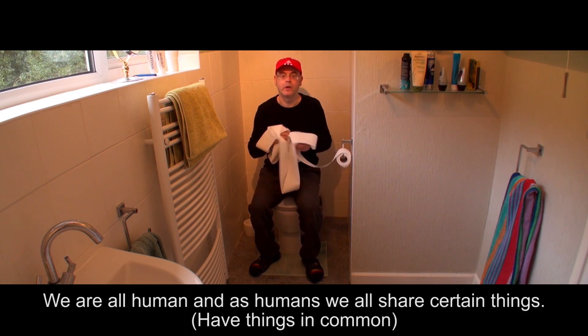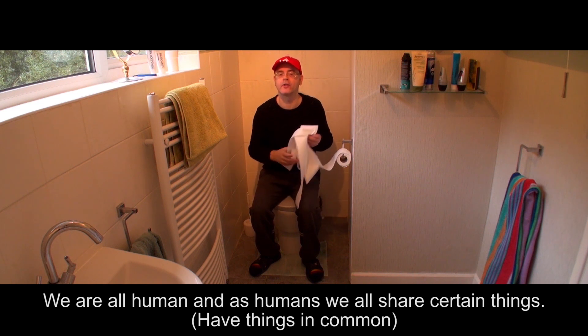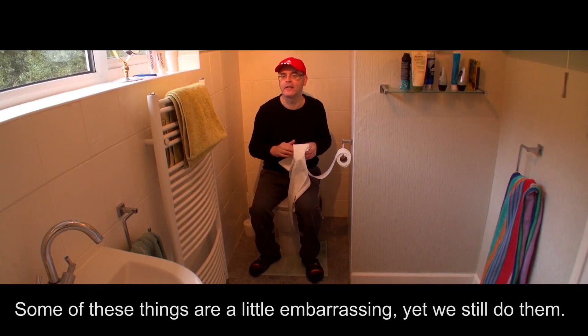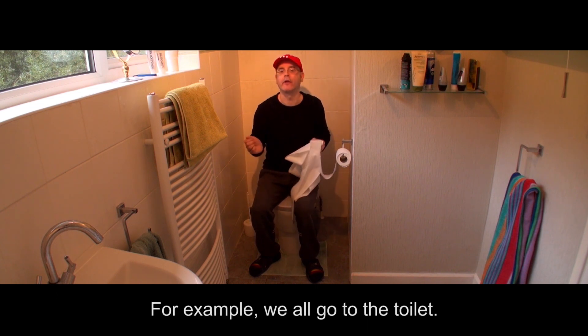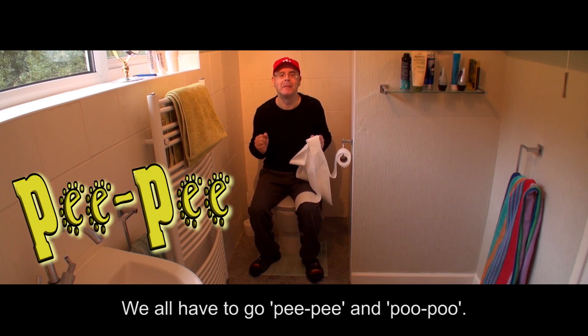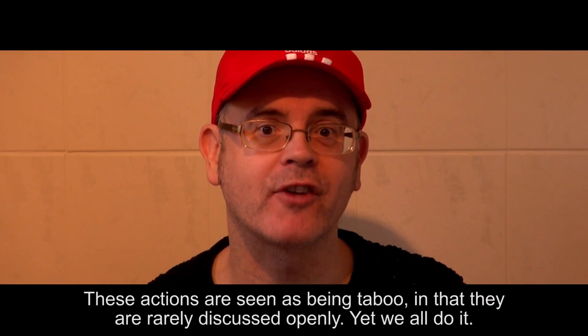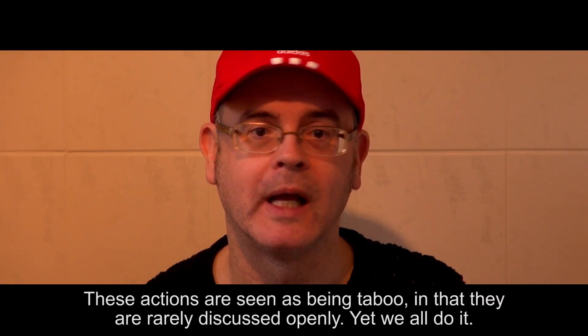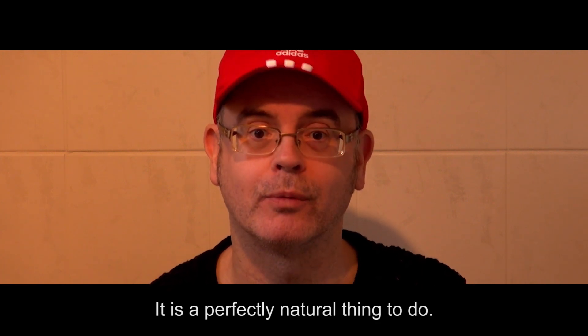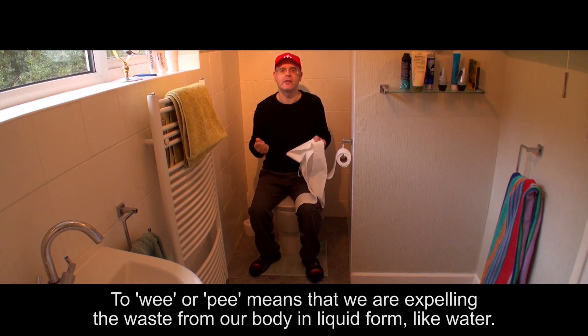We are all human, and as humans we all share certain things. Some of these things are a little embarrassing, yet we still do them. For example, we all go to the toilet. We all have to go pee and poo. These actions are seen as being taboo, in that they are rarely discussed openly, yet we all do it. It is a perfectly natural thing to do. To wee or pee means that we are expelling the waste from our body in liquid form.